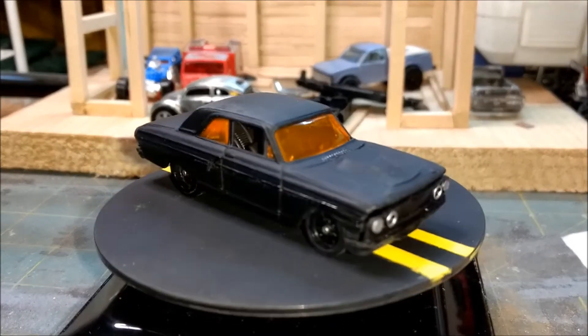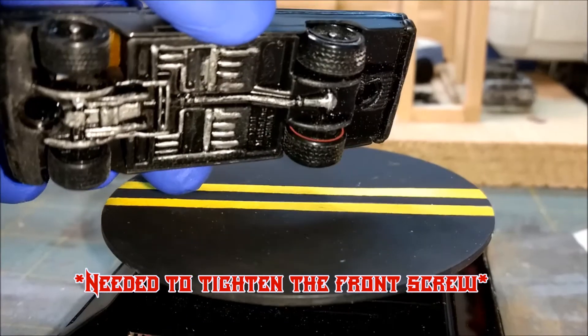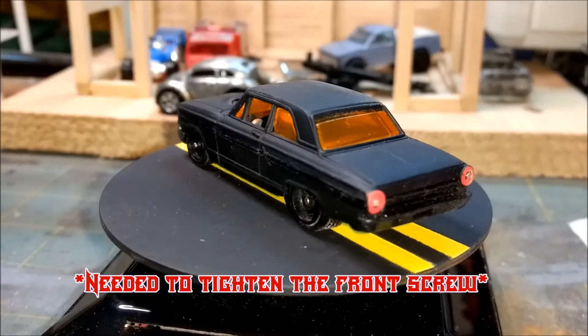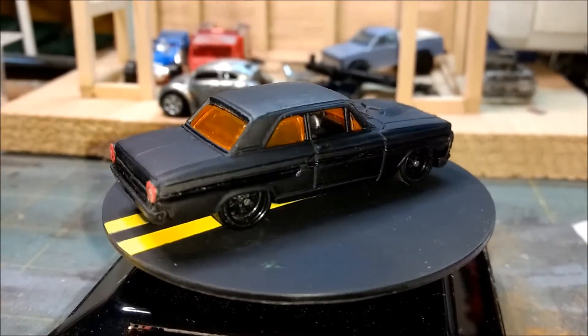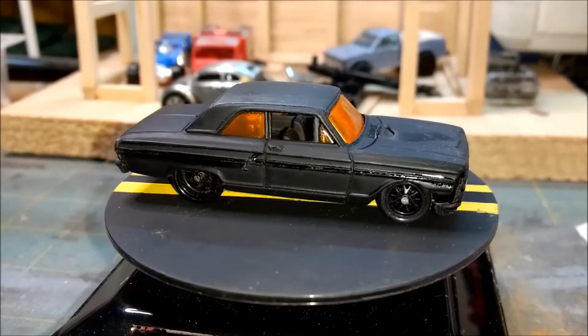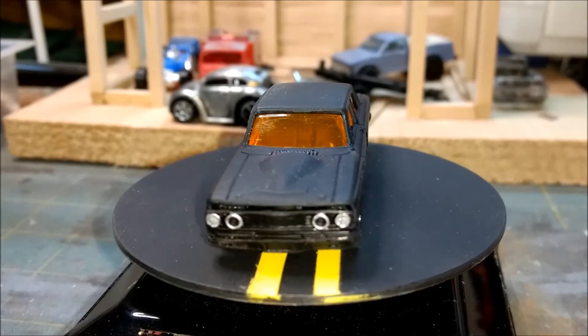They were already blacked out. The back ones are red line just turned inside out. Got some brake lights — they kind of stand out, but I like it. And then your front lights and everything else.